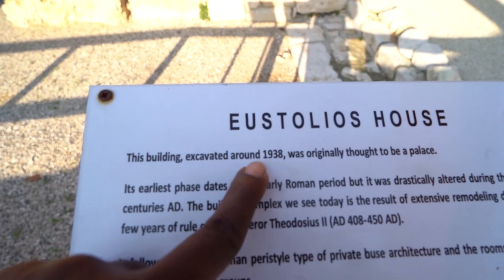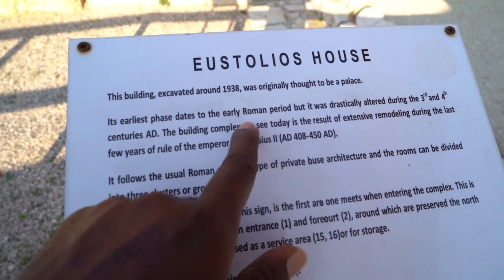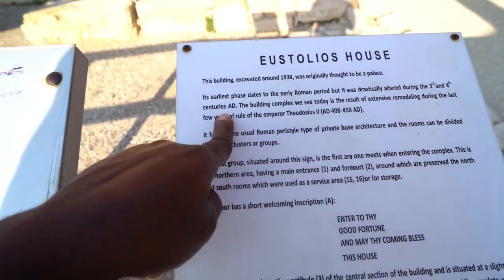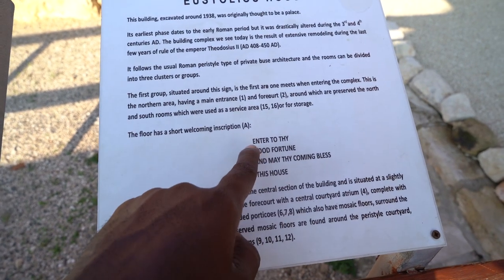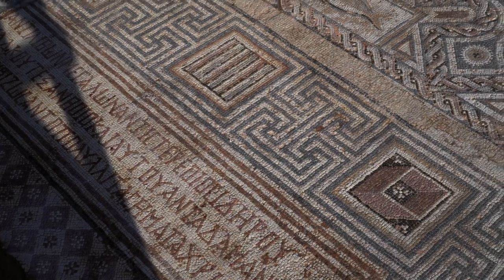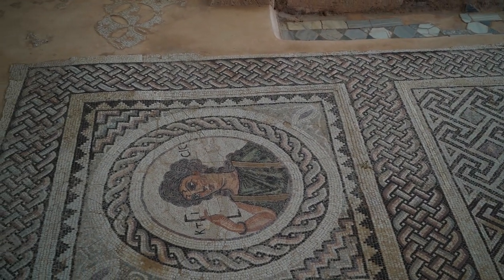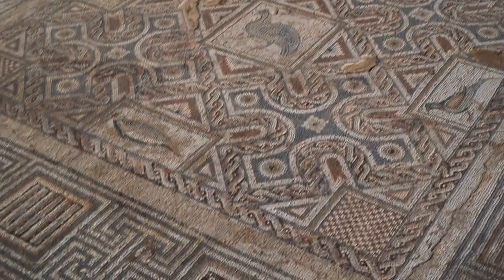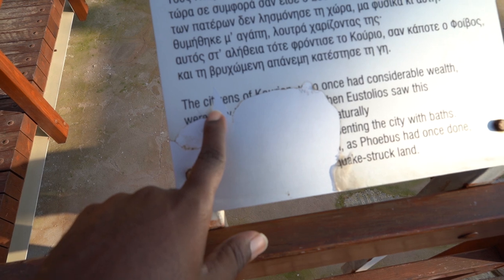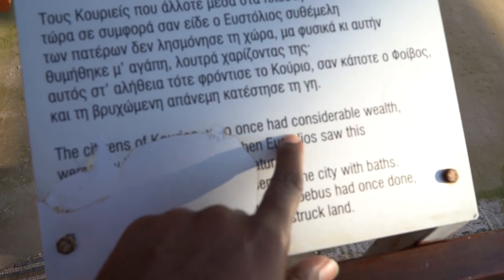The House of Eustolius was excavated in 1938. Thought to be a palace, it's from the Roman period but was drastically altered during the third and fourth centuries AD. There's an inscription that reads: 'Enter to thy house good fortune, and may thy coming bless this house.' The little we could gather is that the citizens of Kourion once had considerable wealth.